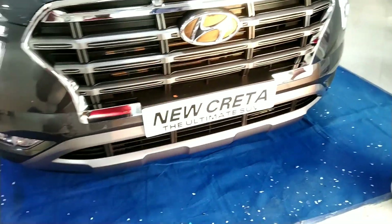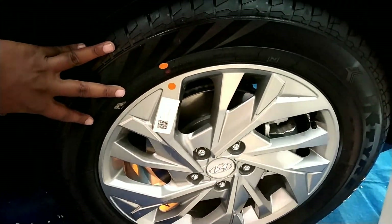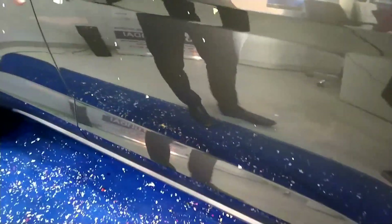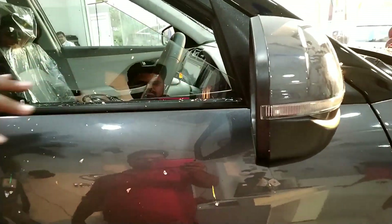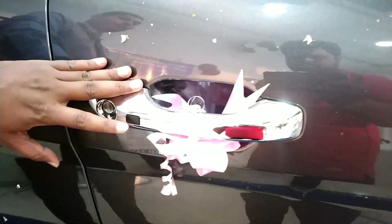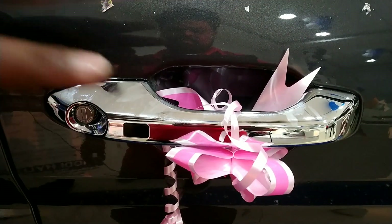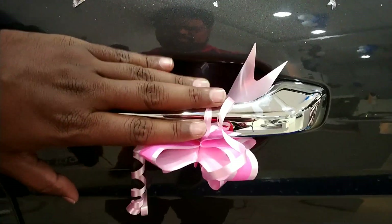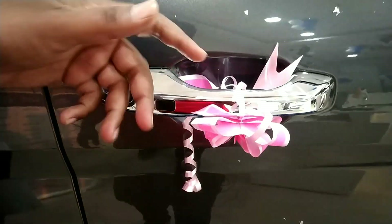On the side, there are 17-inch silver alloy wheels with disc brakes and turn indicators. There are chrome door handles with a smart key. You can unlock the car without needing to use the remote key.